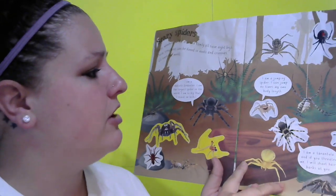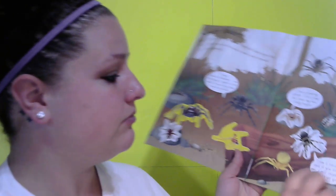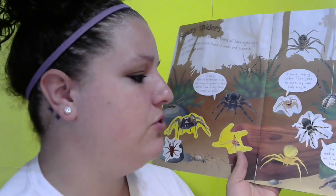This little spider right here says: 'I am a jumping spider — I can jump 80 times my body length.' Wow, that jumping spider can jump as tall as probably you can! This spider right here says: 'I am a tarantula.'